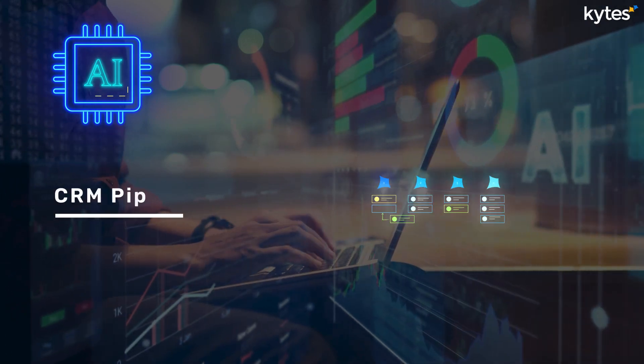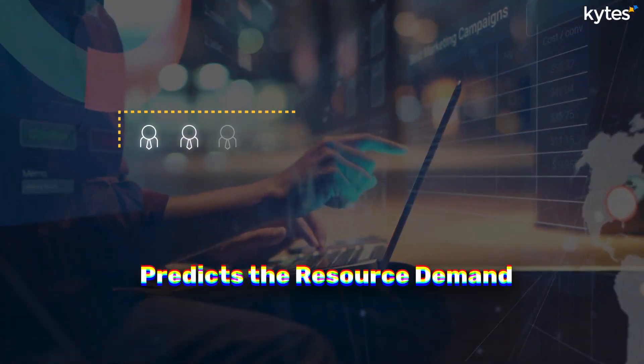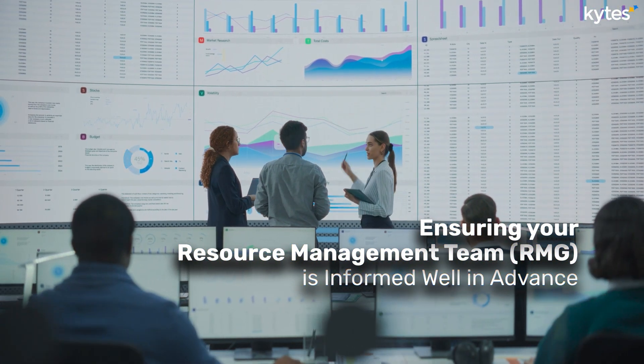Our AI engine analyzes your CRM pipeline to identify projects with a high probability of closing. It then predicts the resource demand for these projects, ensuring your resource management team (RMG) is informed well in advance.